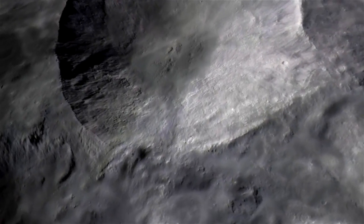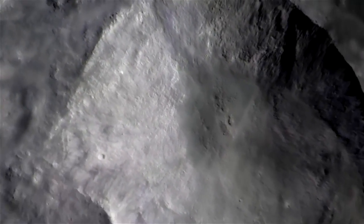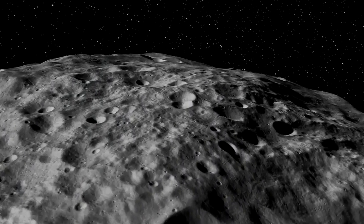It's very young. It formed very hot. But we also found that there was water on Vesta, and that water had to come from somewhere else.